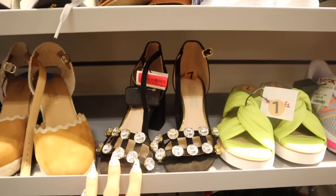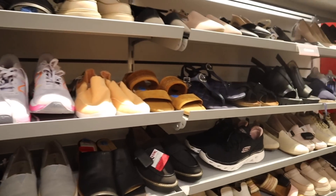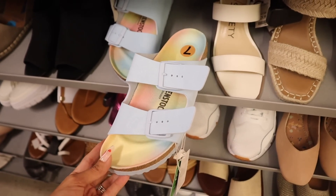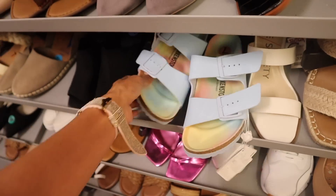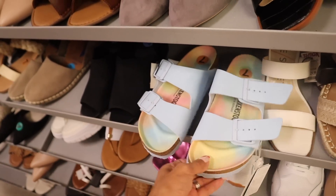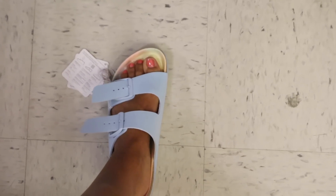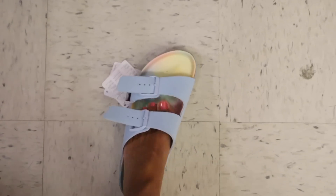I cannot believe I just found Birkenstocks in a size 7 — I definitely need to try these on! You can adjust the straps, and I love how the bottom is pastel. I was just at the mall and these are easily over $100, even at Dick's Sporting Goods — here they're only $60. Can you imagine these on the cruise? Let me try them on. These are very, very comfortable — I can see why everyone picks these up. They have dupes at Five Below for $5, obviously not as comfy, but these at $60 are absolutely stunning. I need these in my life!